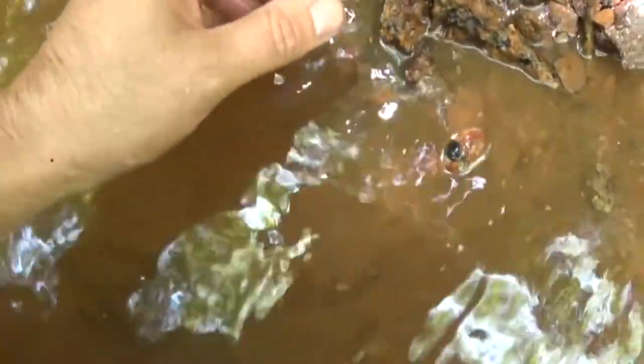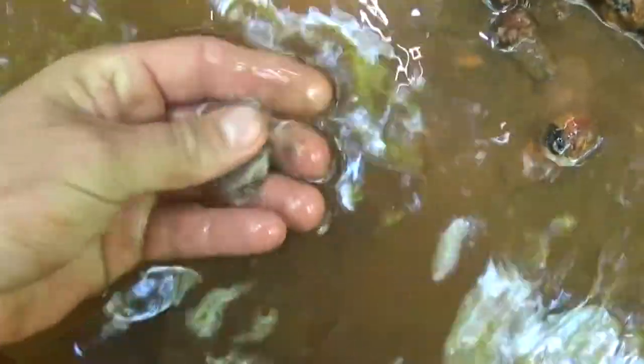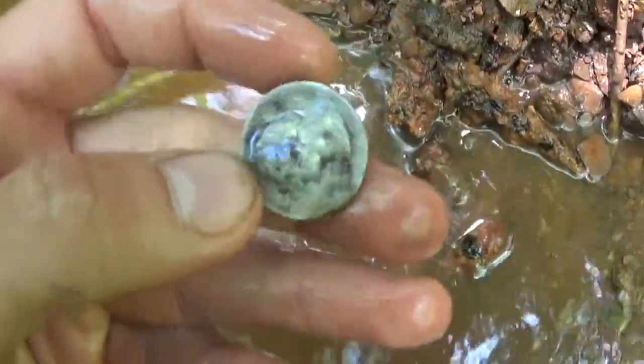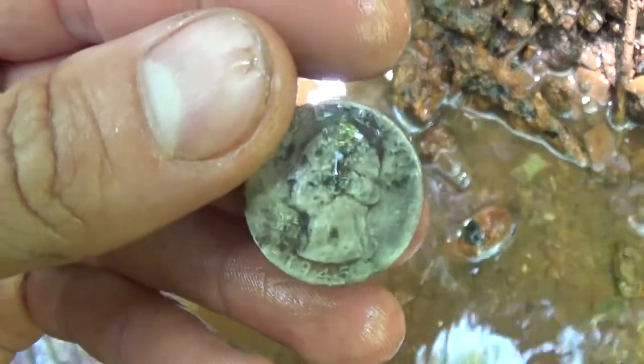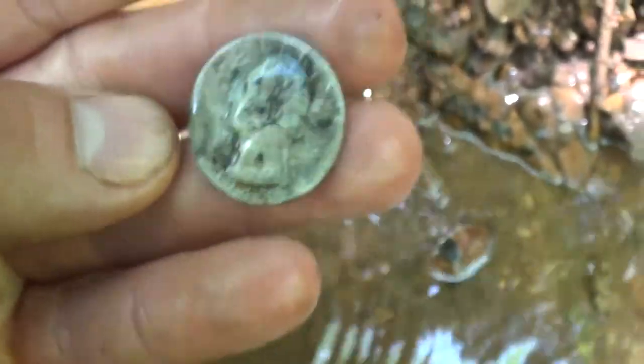Guys, this place just keeps getting better and better. I've been pulling out at the bottom of the bedrock here, in the little cracks and stuff, and I just pulled out another silver quarter. 1945. Another nice one.